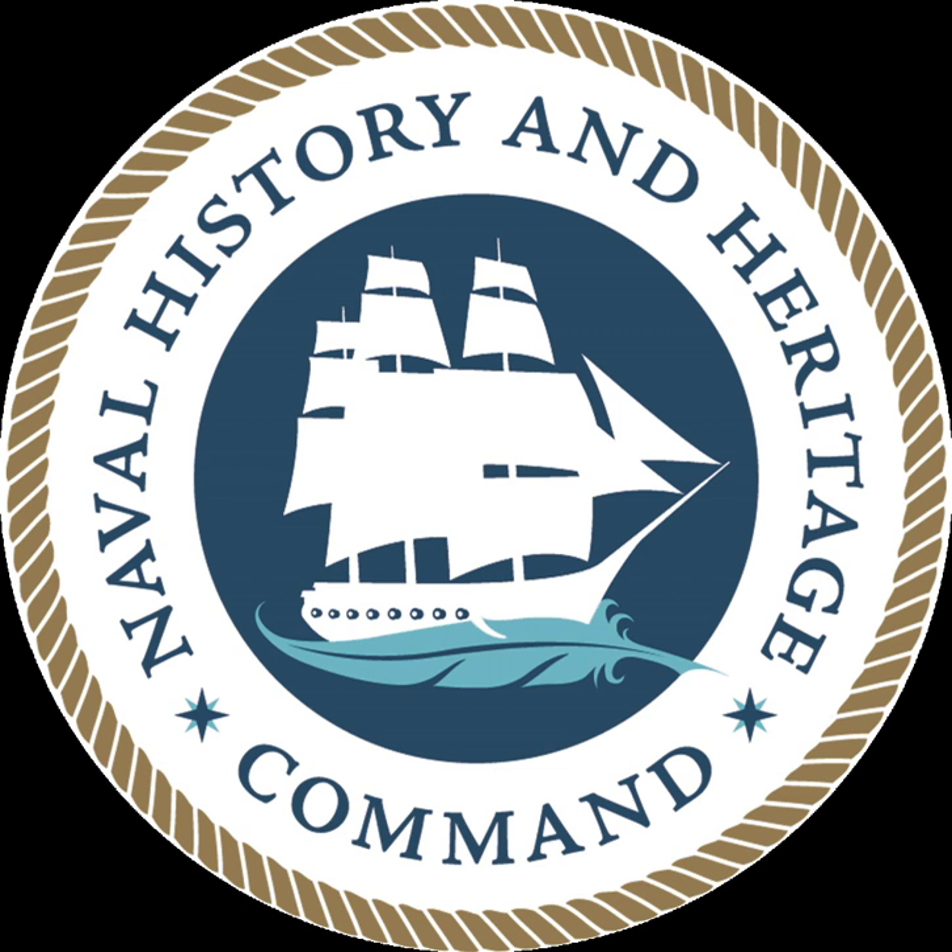From Hot Water Cold, The U.S. Navy and National Security Affairs, 1945–1955, by Jeffrey G. Barlow, Stanford University Press, 2009, ISBN 978-0-804-756-662; Diplomats in Blue, U.S. Naval Officers in China, 1922–1933, by William Reynolds Braisted, University Press of Florida, 2009, ISBN 978-0-8130-3288-7; Blue and Gold and Black, Racial Integration of the U.S. Naval Academy, by Robert J. Schneller Jr., Texas A&M University Press, 2008, ISBN 978-1-60344-000-4.